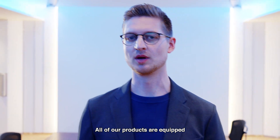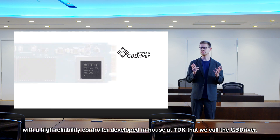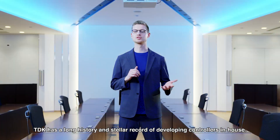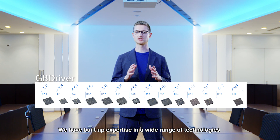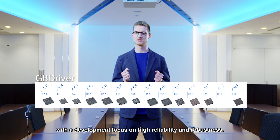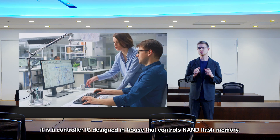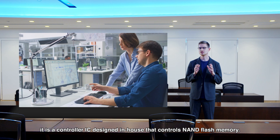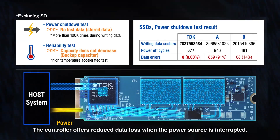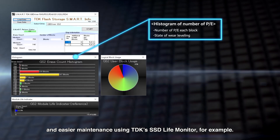All of our products are equipped with a high-reliability controller developed in-house at TDK that we call the GB Driver. TDK has a long history and stellar record of developing controllers in-house, building up expertise in a wide range of technologies with a focus on high reliability and robustness. The GB Driver is a controller IC that controls NAND flash memory, offering reduced data loss when the power source is interrupted, extended longevity through high-precision wear leveling, and easier maintenance using TDK's SSD Live Monitor.